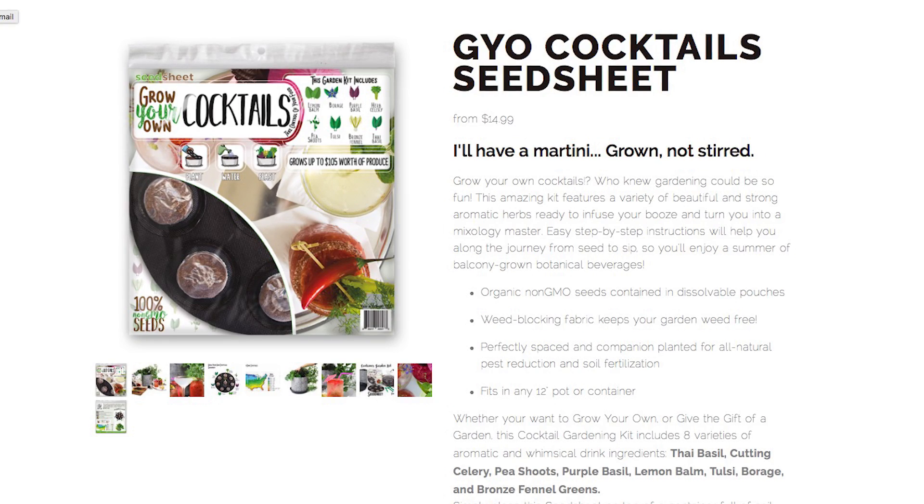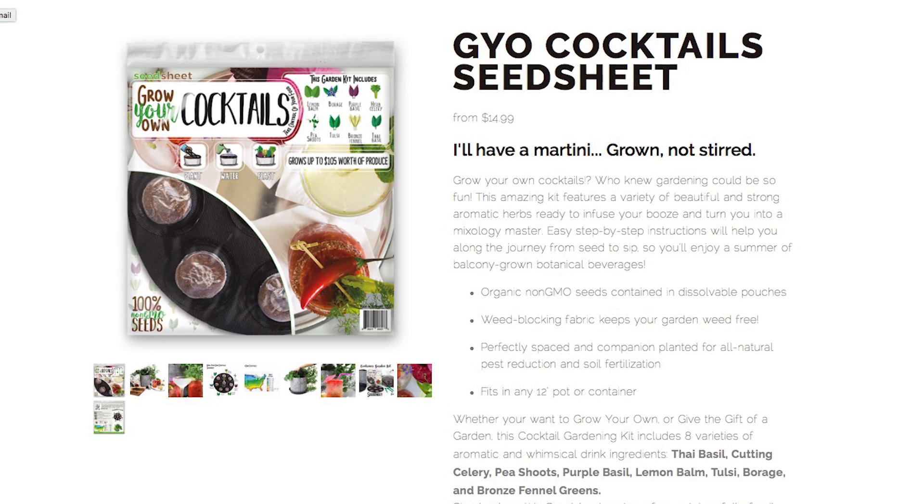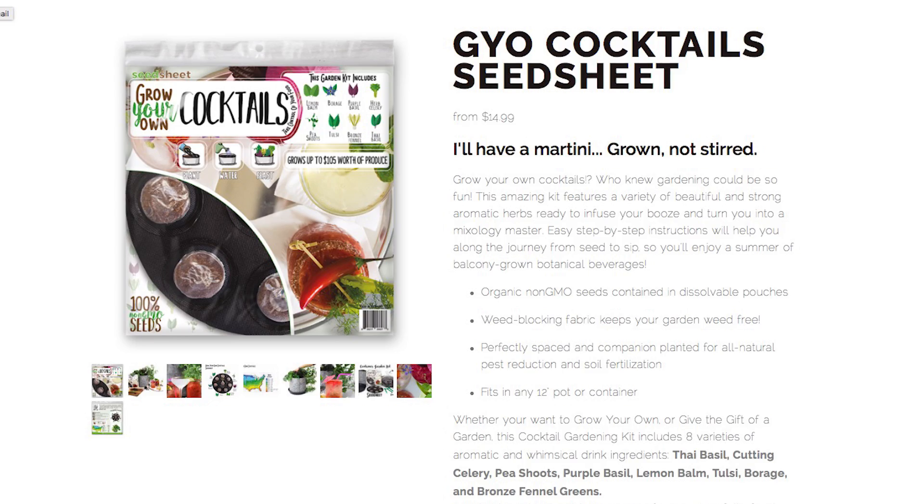The cocktail kit, for example, contains seeds for Thai basil, cutting celery, pea shoots, purple basil, lemon balm, tulsi, borage, and bronze fennel greens.